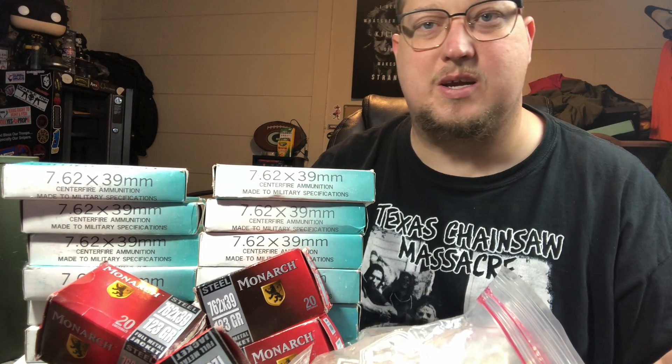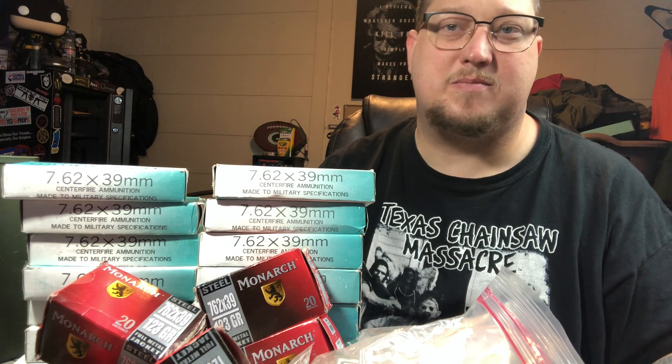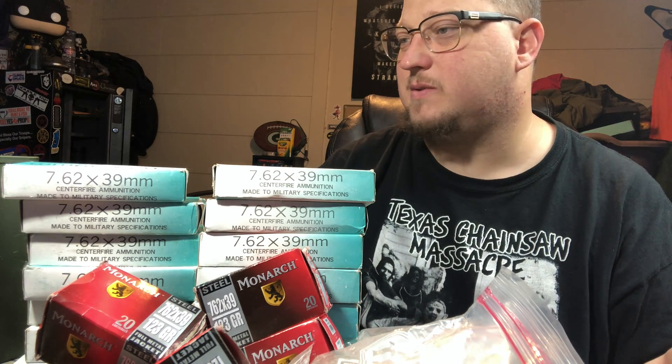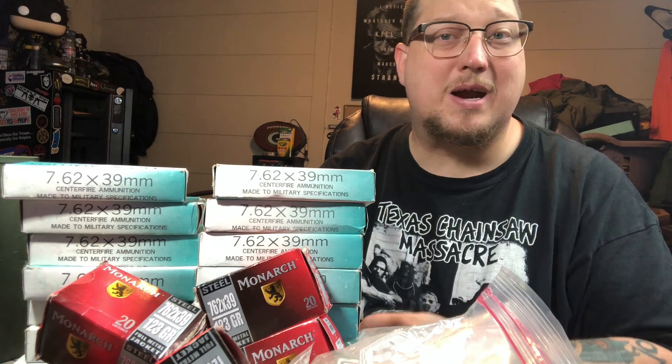This is for a gun that I just purchased that y'all don't even know about yet. But the next video you see will more than likely be the reveal of my newest firearm I purchased. So stay tuned, thanks for watching — like, comment, and subscribe.